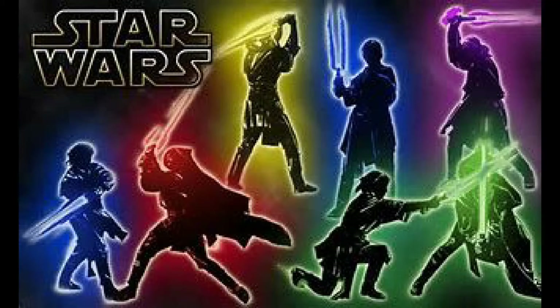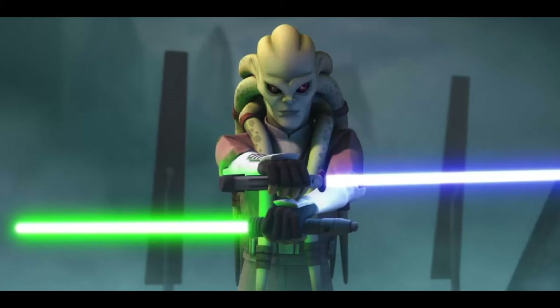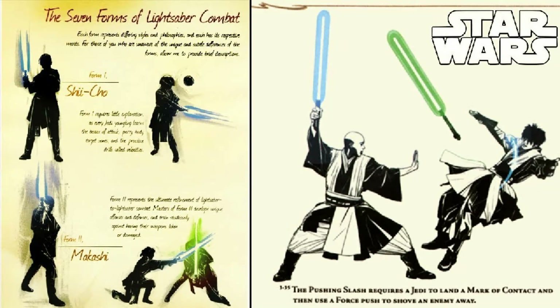Alright, so that was today's video. I kind of enjoyed making it and this is probably one of my favorite videos. I've just always found lightsaber forms very interesting. Make sure to like, subscribe, but most importantly guys, have a wonderful day. And as always, may the Force be with you all.